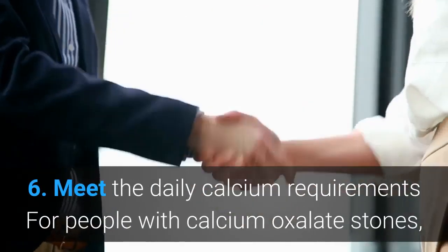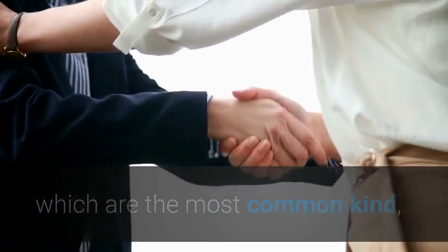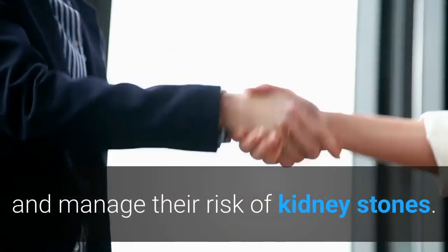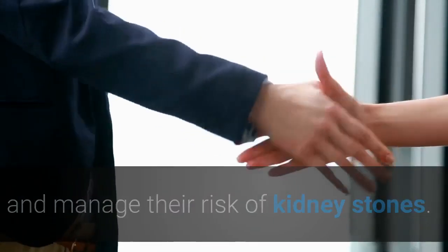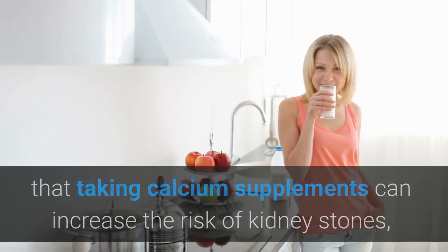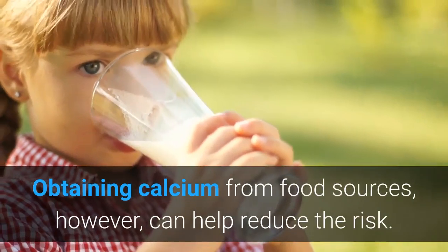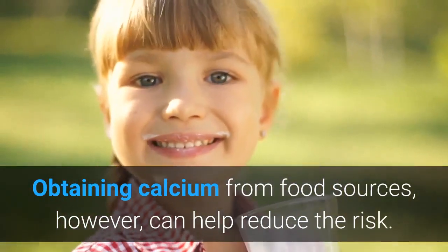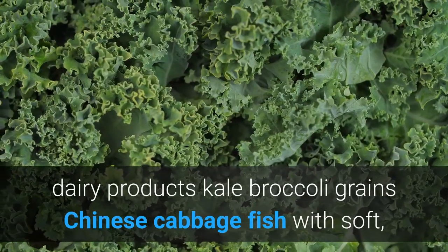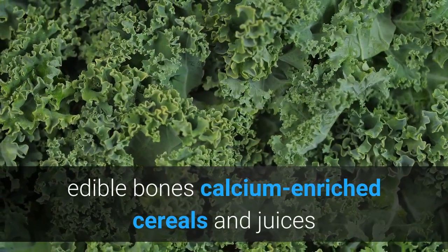Remedy six: meet the daily calcium requirements. For people with calcium oxalate stones, which are the most common kind, finding dietary sources of calcium can help meet their daily calcium requirement and manage their risk of kidney stones. It is important to note that taking calcium supplements can increase the risk of kidney stones, as they may provide more than the recommended daily intake. Obtaining calcium from food sources, however, can help reduce the risk. Good sources include dairy products, kale, broccoli, grains, Chinese cabbage, fish with soft edible bones, and calcium-enriched cereals and juices.